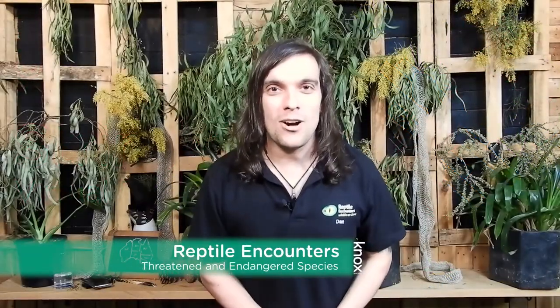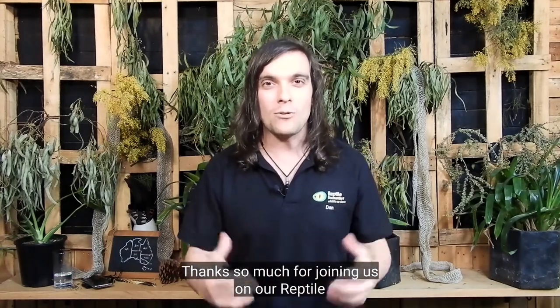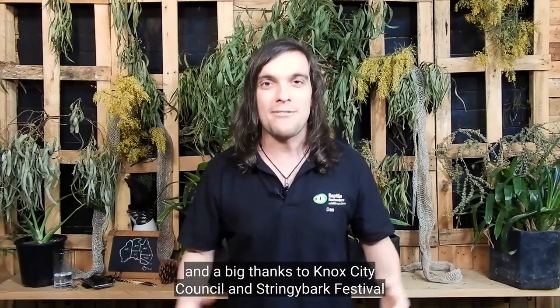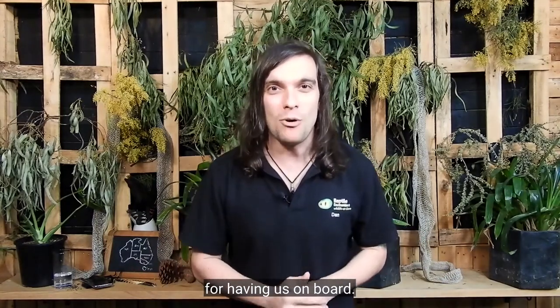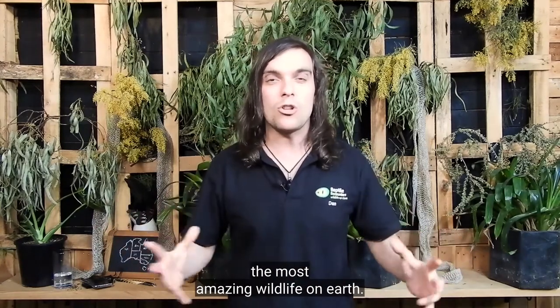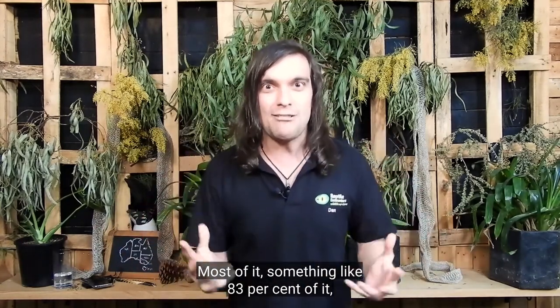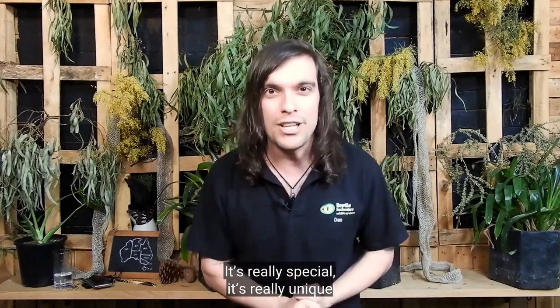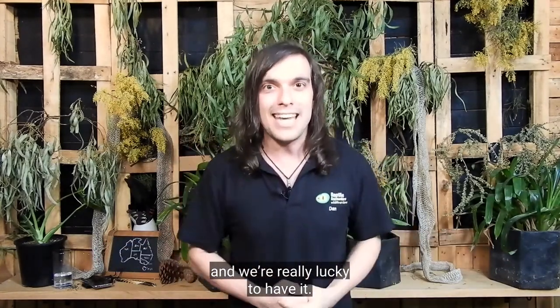Hi guys, Dan here from Reptile Encounters. Thanks so much for joining us on our Reptile Encounters wild live stream, and a big thanks to Knox City Council and Stringy Bark Festival for having us on board. Now here in Australia, we've got some of the most amazing wildlife on earth. Most of it — something like 83% of it — is found nowhere else on earth. It's really special, it's really unique and we're really lucky to have it.